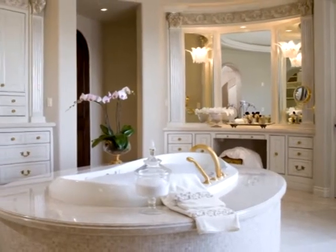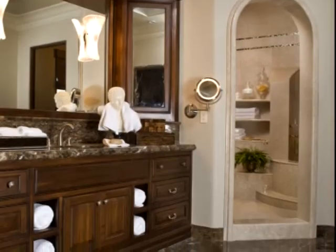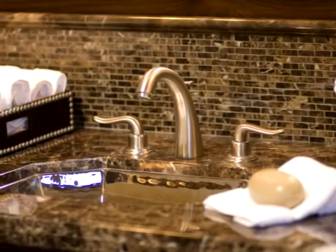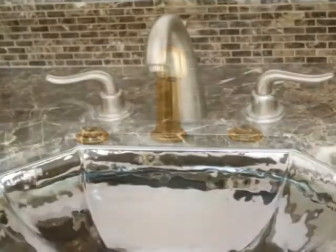When we created the space for the his and hers master bathroom, we took sister stones, sister marbles. For his side, we chose a marble called Embedore Dark — a very dark brown masculine marble — and took an inset of a seashell called Black Lip. On her side, we took the sister marble in the lighter color called Botticino. We polished Botticino and took beautiful mother of pearl insets. We did his in all solid metal satin nickel handles that married the exact same handles on her side in gold, yet hers are crystal handles.